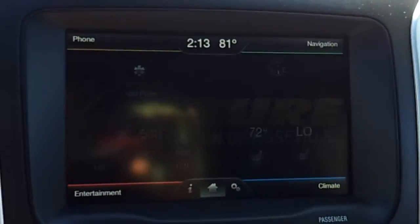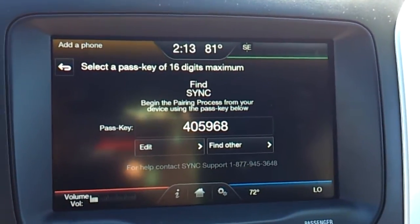Your phone — search for SYNC on your device, then enter the passkey provided by SYNC.